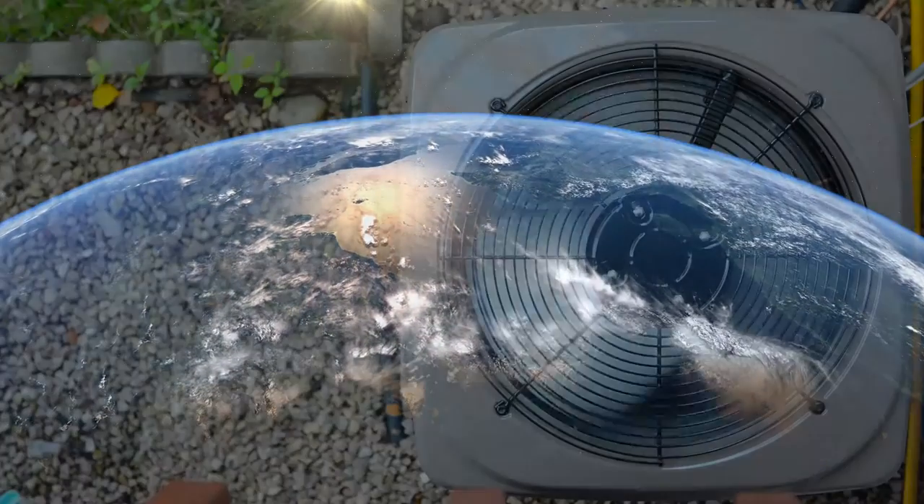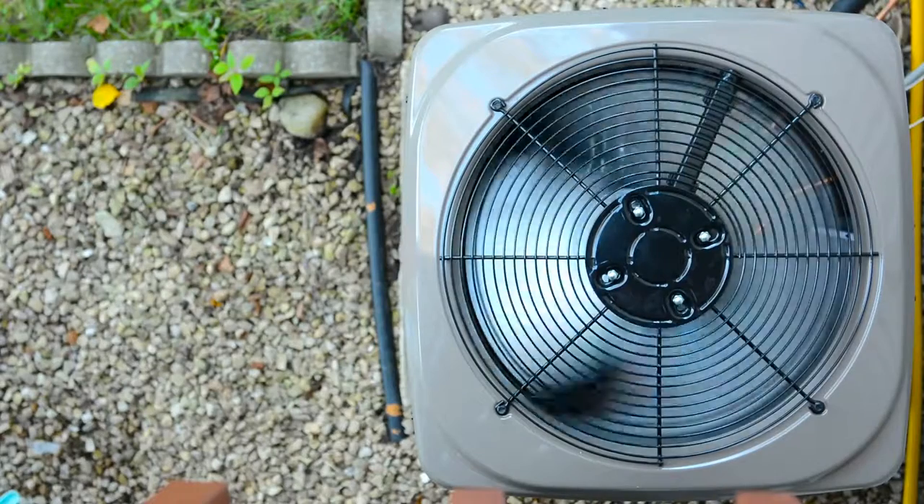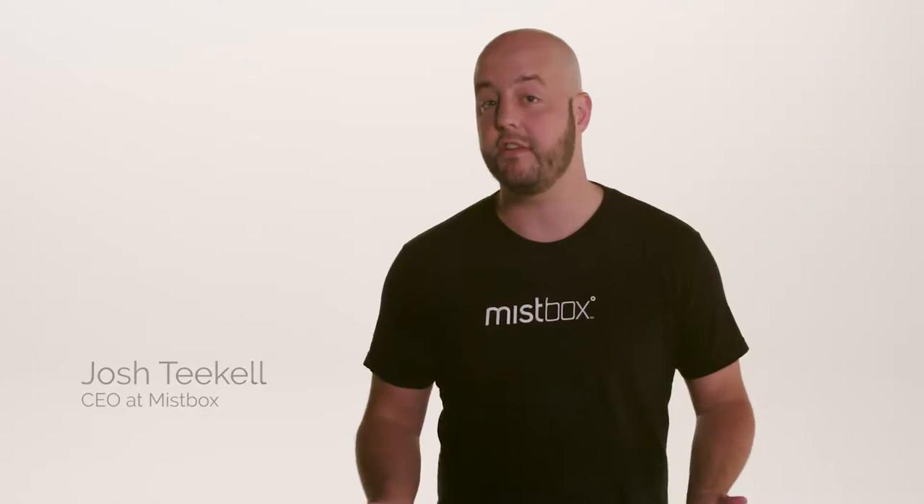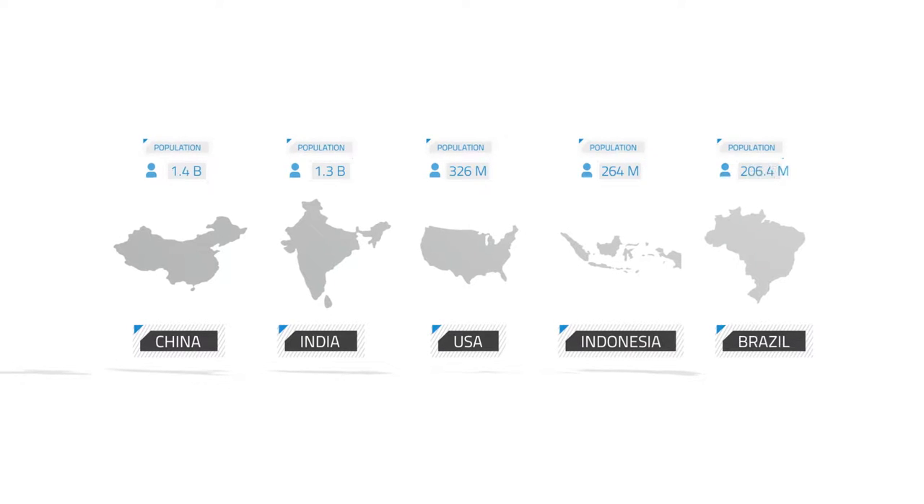All over the globe, the energy used for air conditioning is increasing rapidly. Let's just look at the five most populated countries in the world, about half the world's population.